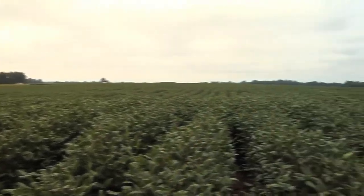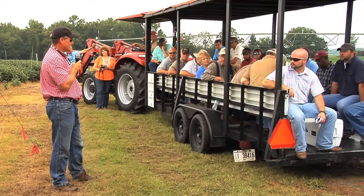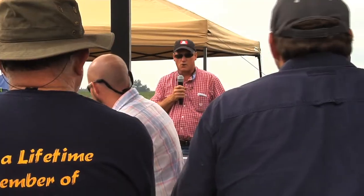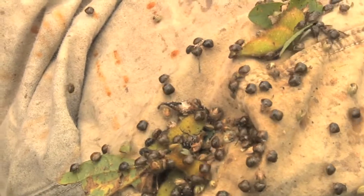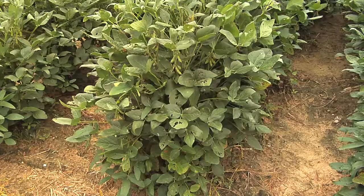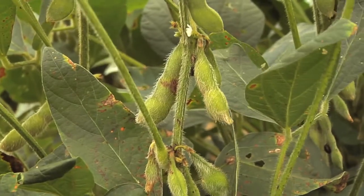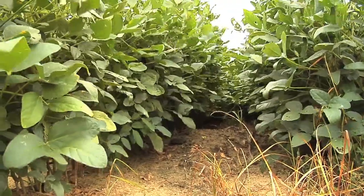Soybean management was also a focus on this tour, and you can't talk soybeans without mentioning the kudzu bug, as it's a pest that's caused major problems over the past few years. However, it seems producers have learned their lesson. I do think our growers have learned to scout for the pest. They have an understanding of when treatments are needed. We're fortunate this year — numbers don't seem to be as severe as they've been the last couple of years, so that's been a good thing for our growers. They say an ounce of prevention is worth a pound of cure, and that's definitely the case when dealing with this insect, as proper timing can have a major impact on the problem.